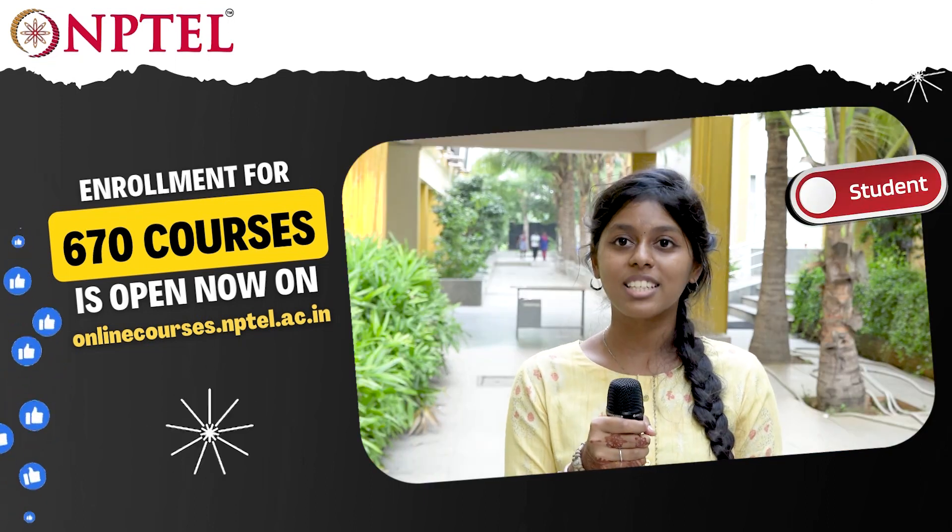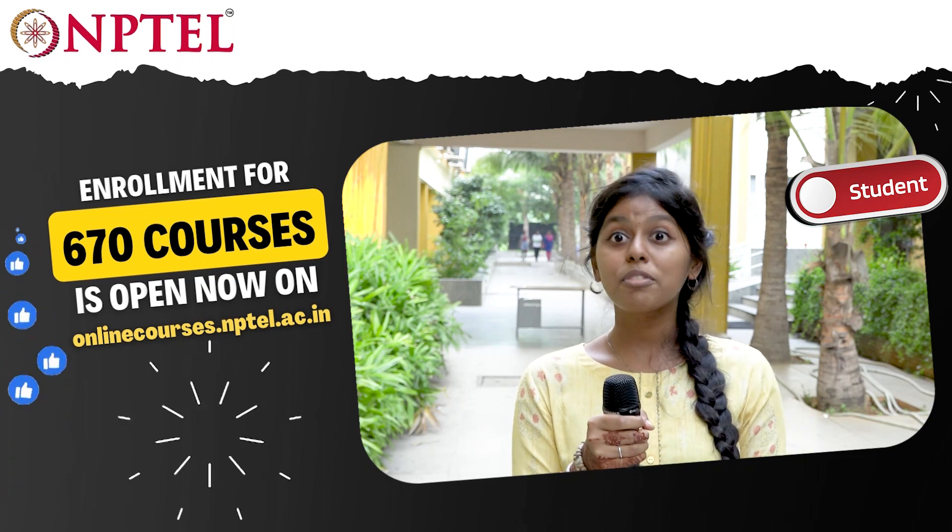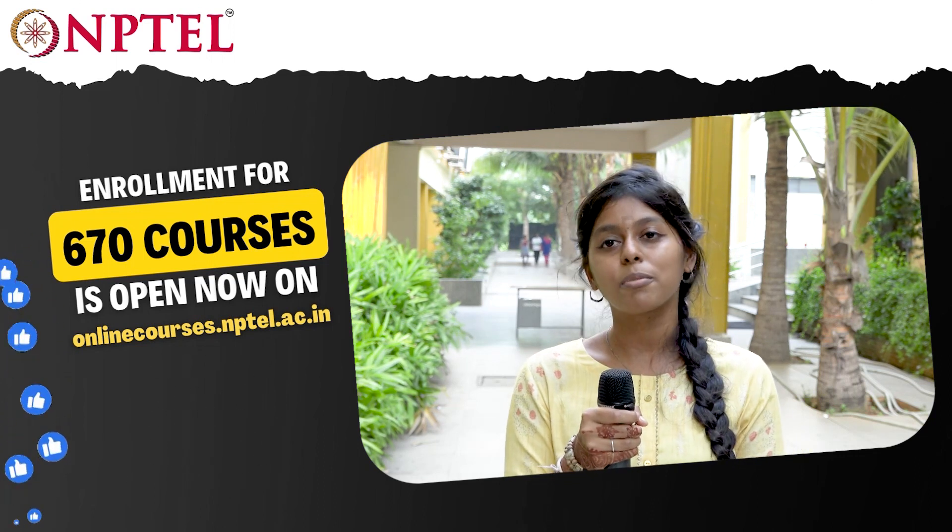It was a great experience that I'm learning from IIT, because I'm an arts student from an arts college. So learning from IIT professors was a great experience for me too.